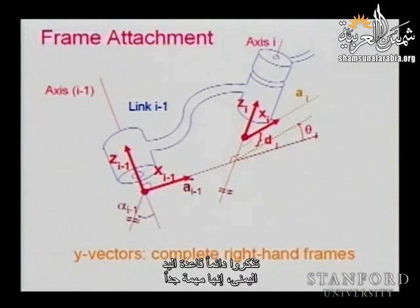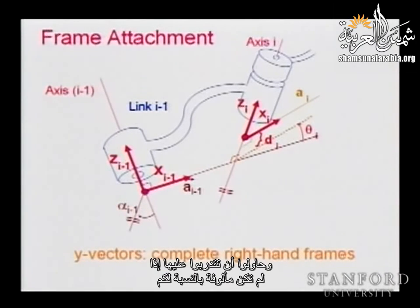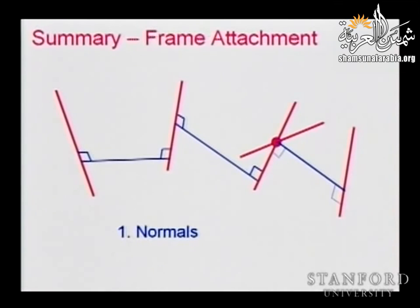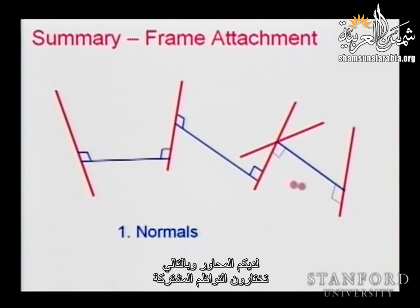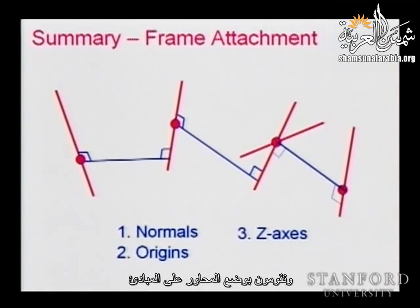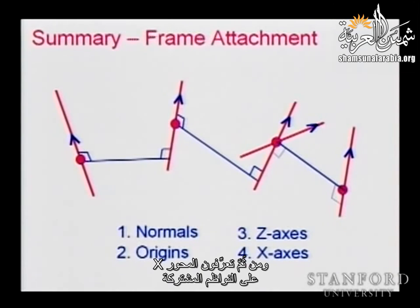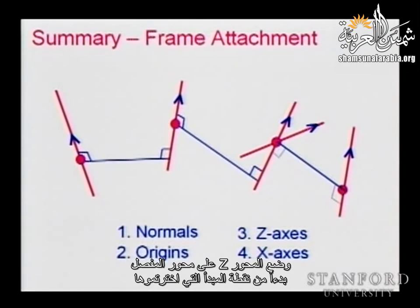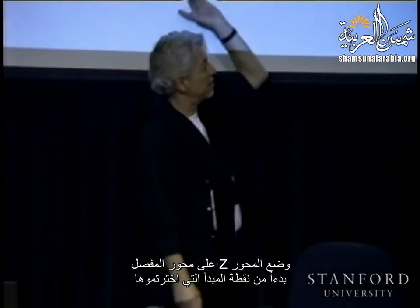The summary for frame attachment: pick the common normals, take their intersection with each axis, and pick the origins. Along those origins, place the Z-axis along the joint axis. Then define the X-axis along the common normals. These four steps — finding common normals, finding the origin at their intersection, taking the Z-axis along the joint axis, and placing the X-axis — constitute the complete frame assignment procedure.